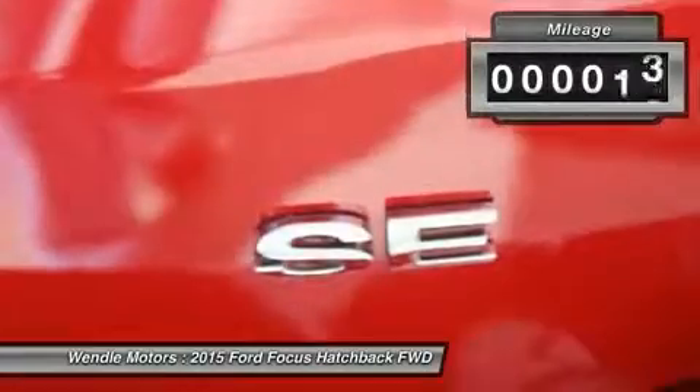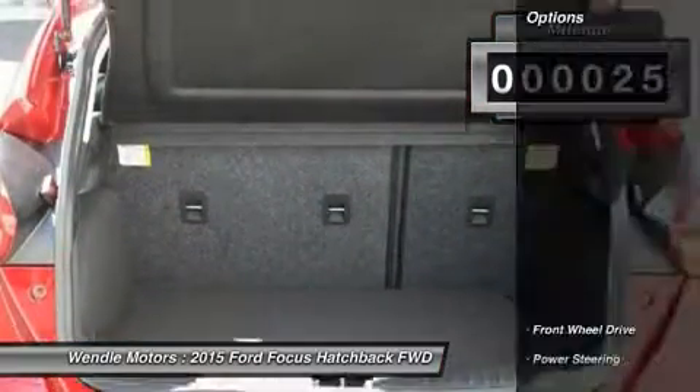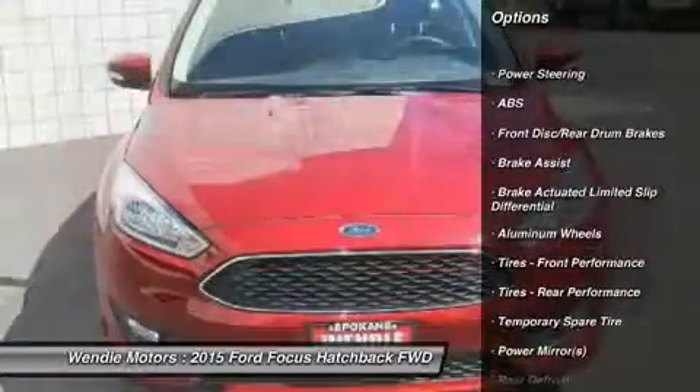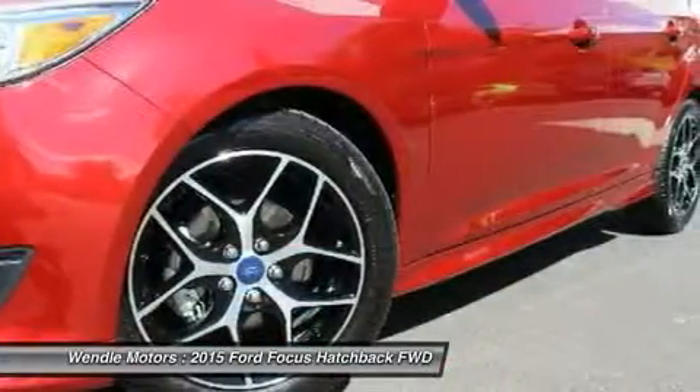This SE comes with great features including backup camera, Bluetooth, automatic headlights, keyless entry, rear spoiler, and tire pressure monitors. It is rated at 40.0 mpg on the highway, which is fantastic.